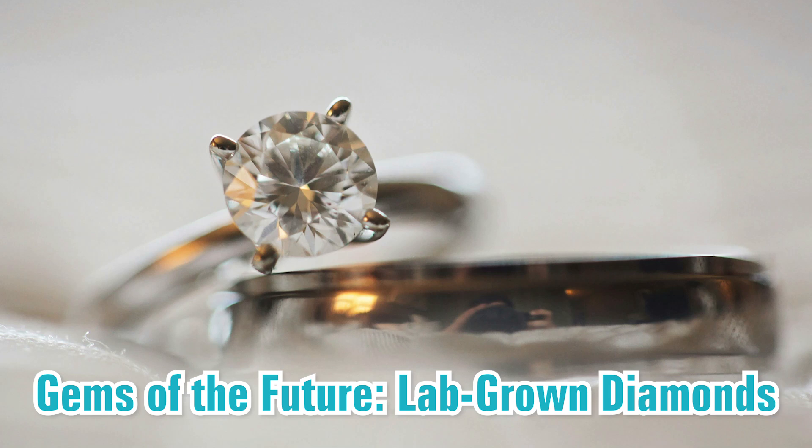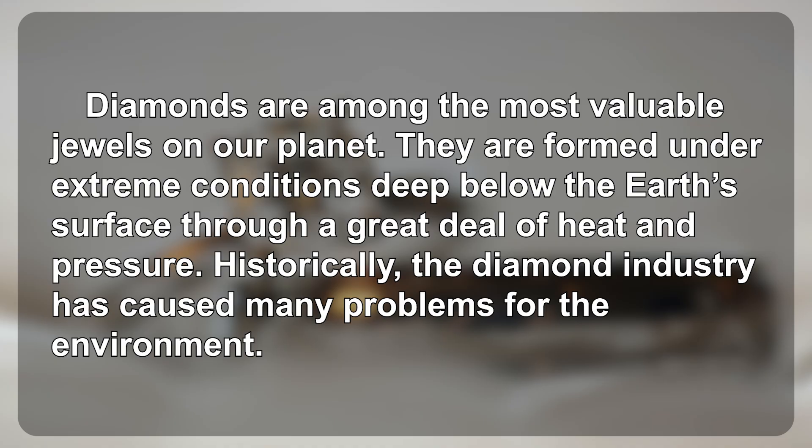Gems of the Future: Lab-grown Diamonds. Diamonds are among the most valuable jewels on our planet. They are formed under extreme conditions deep below the Earth's surface through a great deal of heat and pressure.